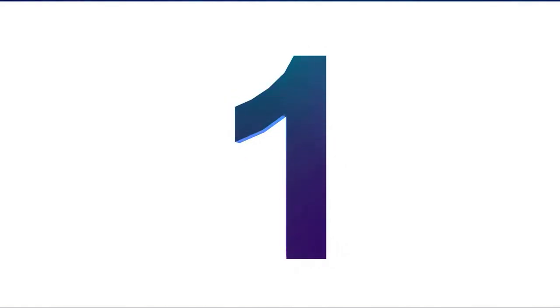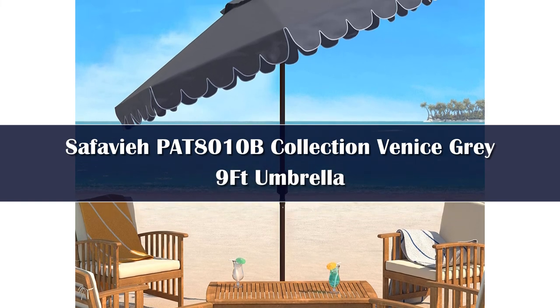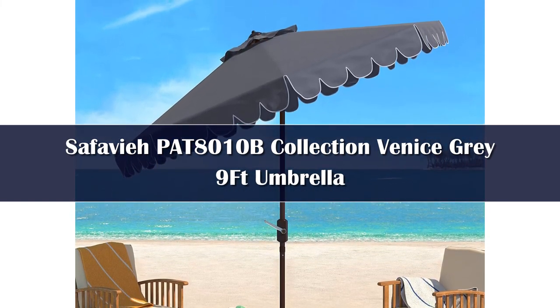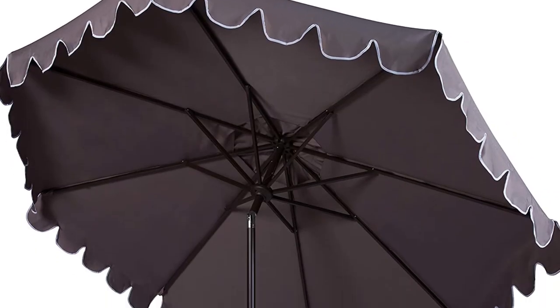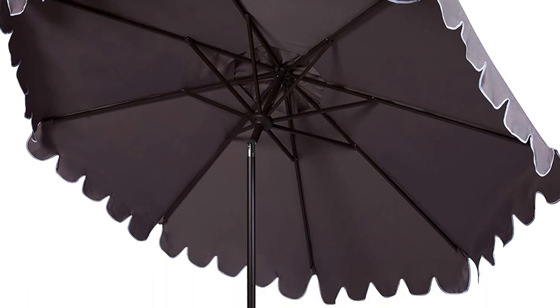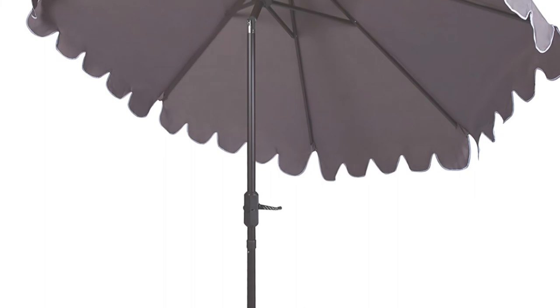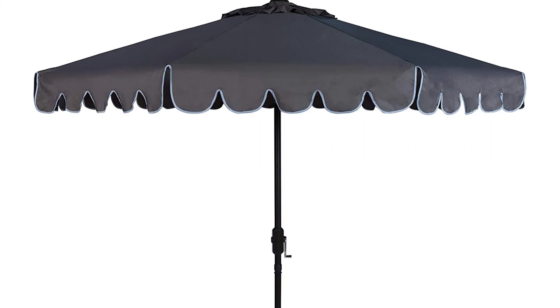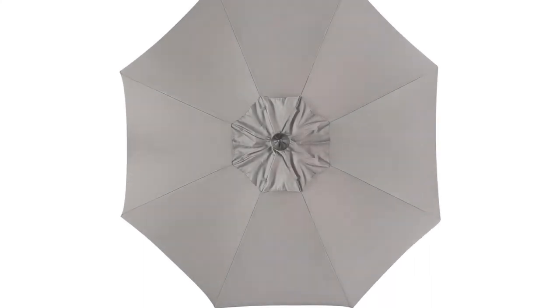Number 1. Batavia is known for its stylish and durable products, and this patio umbrella is no different. It dropped easily into our existing base for a quick setup and looked great over our outdoor table. We especially loved the upscale look of the blue canopy with white scalloped trim. The umbrella felt sturdy out of the box with its metal pole and polyester covering. We tested it on, arguably, the windiest day of the season, and it stayed put and wasn't any worse for the wear.